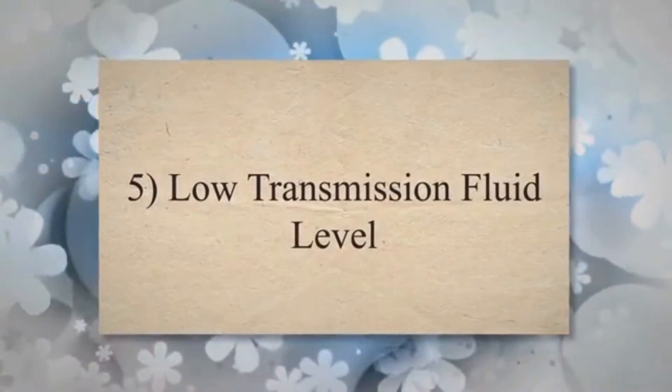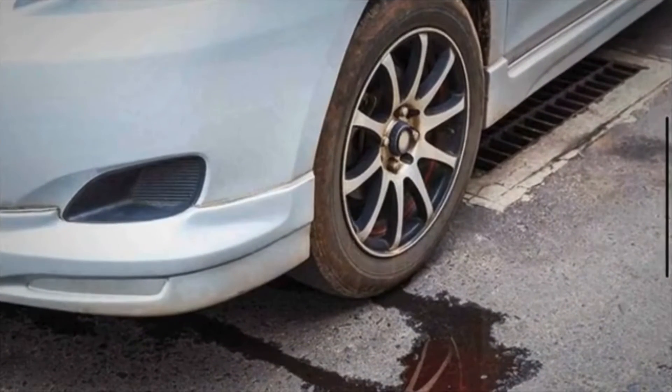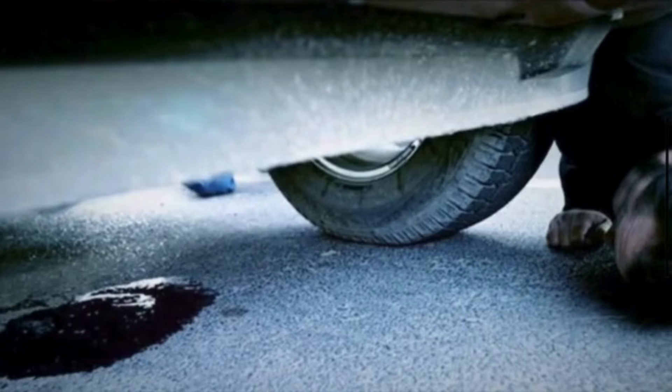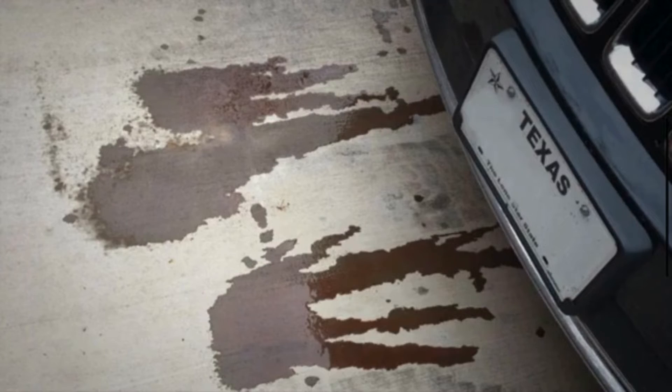Low transmission fluid level: Transmission fluid is crucial for the proper operation of the transmission and its components, including the output speed sensor. Low fluid levels can affect sensor readings and trigger the P0720 code.